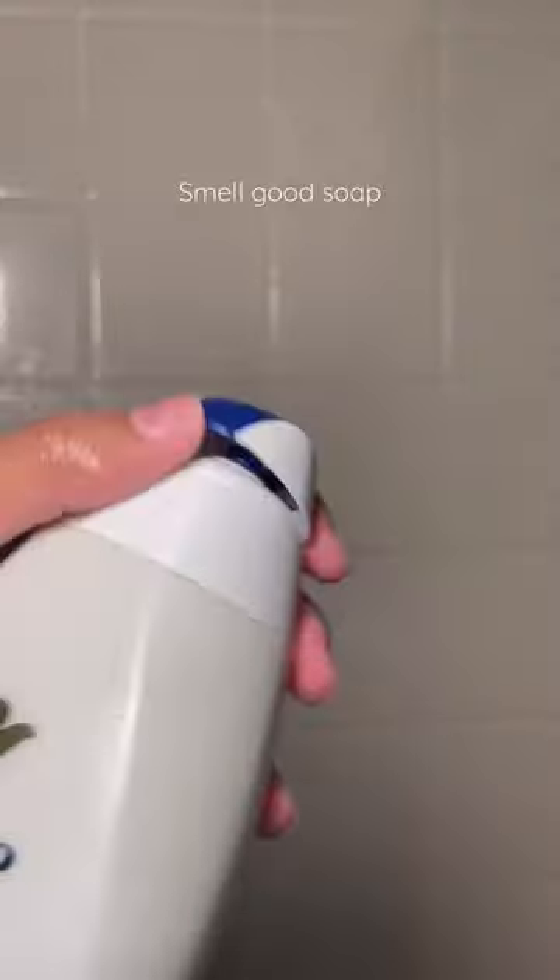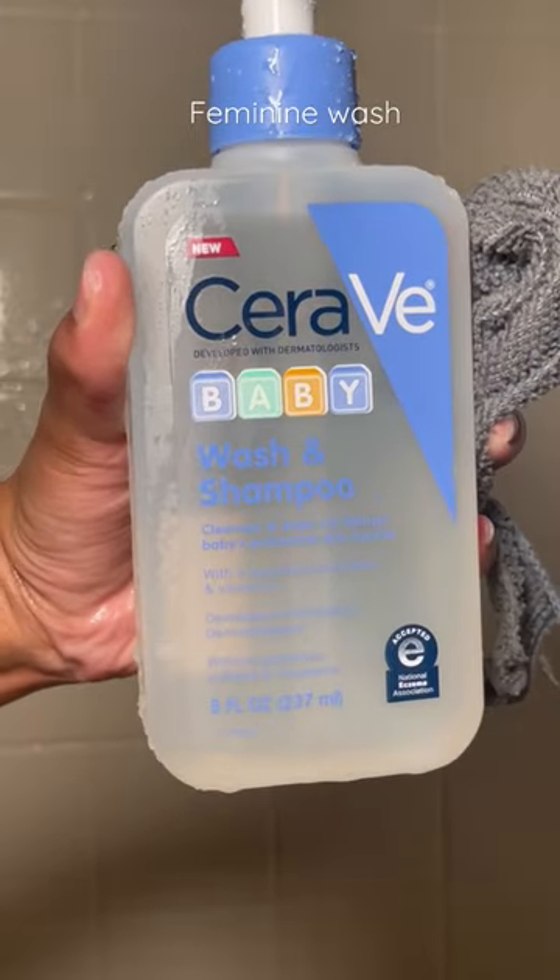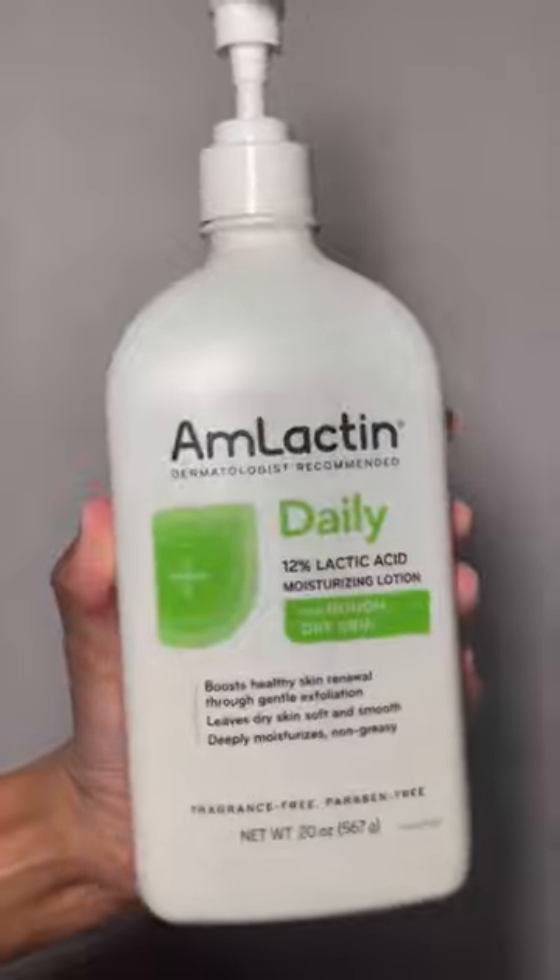Then I go in with the Dove Deep Moisture — this compliments that rose smell. I love the moisture it adds; it smells so creamy and clean. For my downstairs area, I'm actually trying the CeraVe baby shampoo wash. I love this combo because I love using baby wash for that area, and it also doubles as a gentle face wash, so it's like a two-in-one.